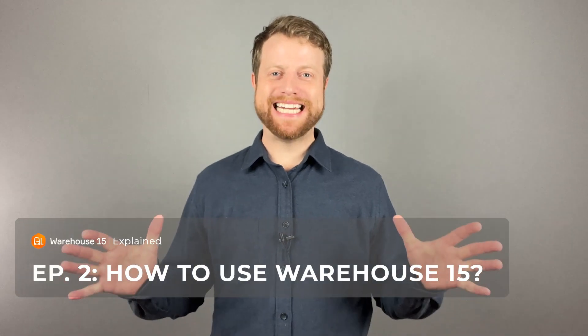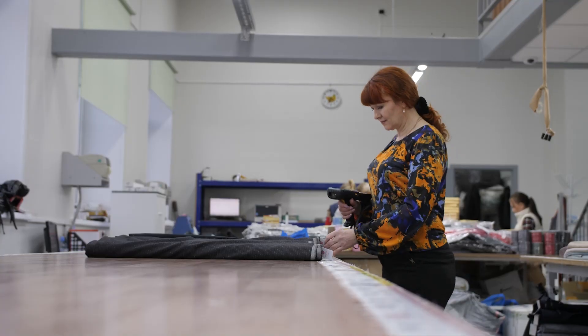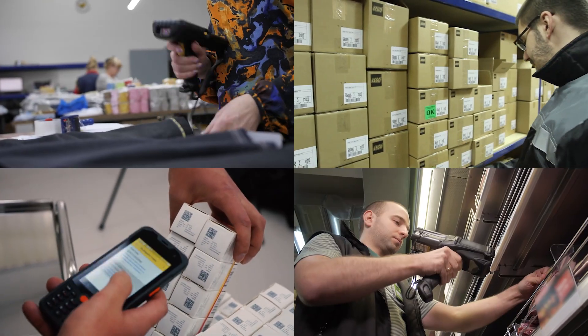Welcome back to Warehouse 15 Explained. In this episode, we're focused on the practicalities, detailing how specific industries can harness the power of Warehouse 15, regardless of IT maturity.